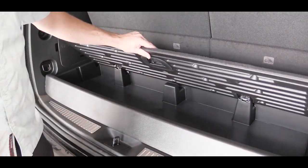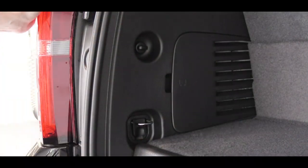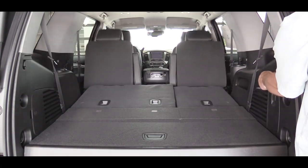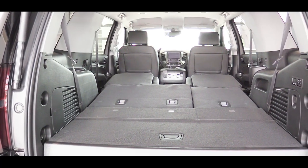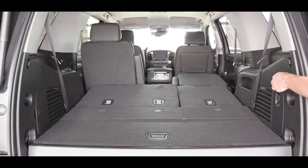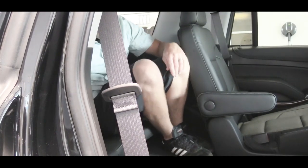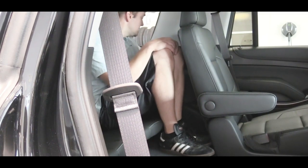Behind the third row, cargo capacity is 15.3 cubic feet, and there is some in-floor storage back there as well, along with grocery hooks. Fold the third row down and you get 51.7 cubic feet; fold all rows and you get 94.7 cubic feet of space. The Premier offers power-folding rear seats, optional on the LT. Third-row legroom is 24.8 inches — better left for small children, as it's actually less than the Chevy Camaro's rear seat.